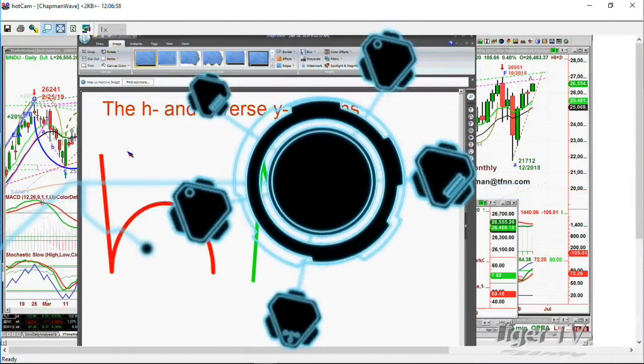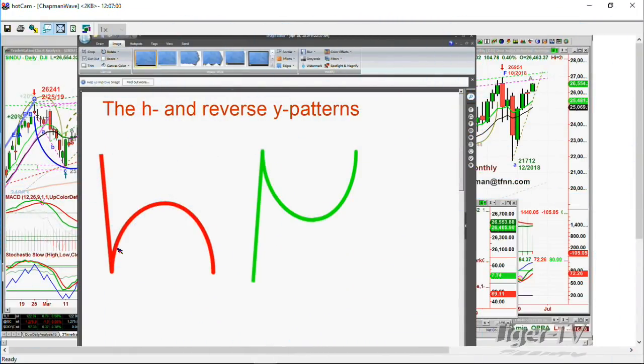We always talk about the H pattern, the arch, and the cup. But within that, sometimes there's a pullback that makes a rounding formation. It retests the low, and what happens at the low is very important. If it breaks under it, that's why it's in red — very negative. On the upside, there's the inverse — the reverse Y is upside down. If you break to the upside, it has the exact same effect except in mirror image.